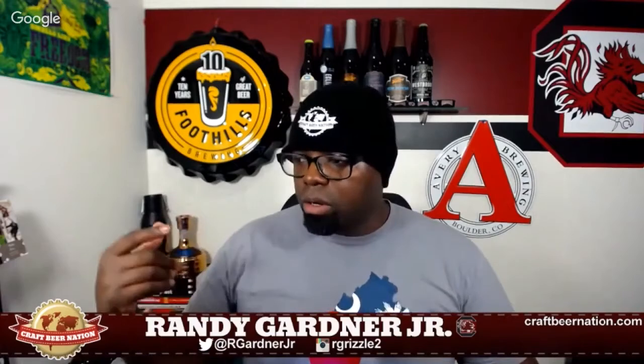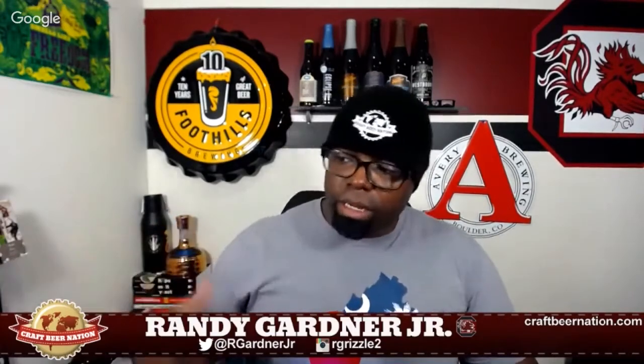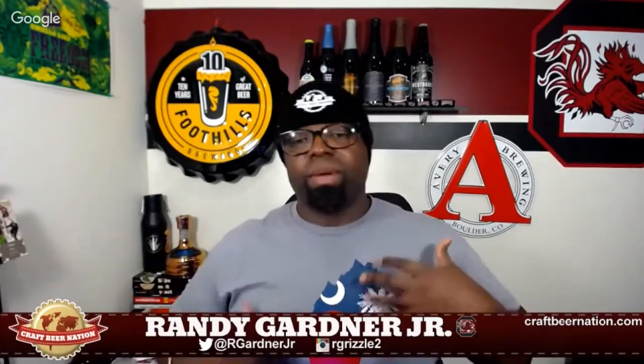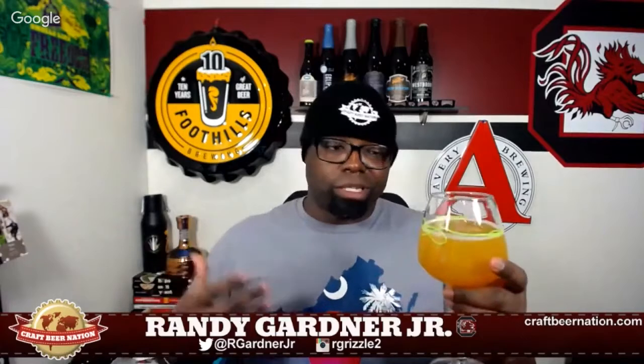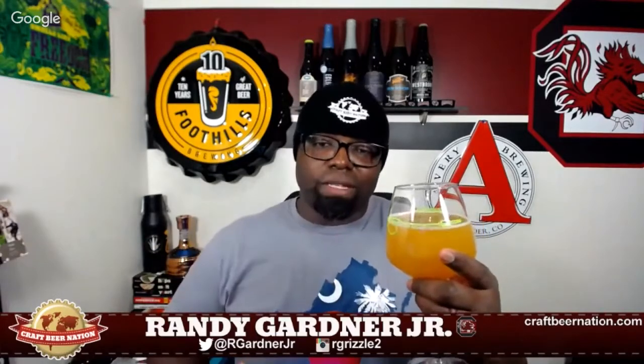Trillium is kind enough to list the malt bill online as well. This one uses two-row, white wheat, C15, and C60, then they added dextrin and dextrose - I know they did it to dry their beers out a little bit, which I'm a big fan of, especially with New England IPAs. I like for it to finish dry, and that's what all their IPAs tend to do, and from my palate that works fantastically.